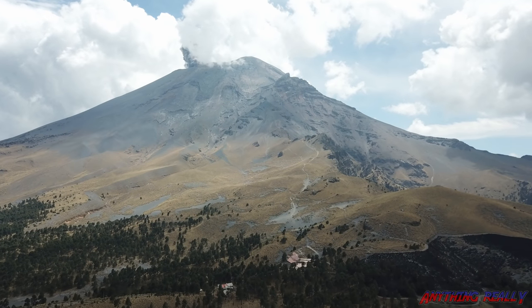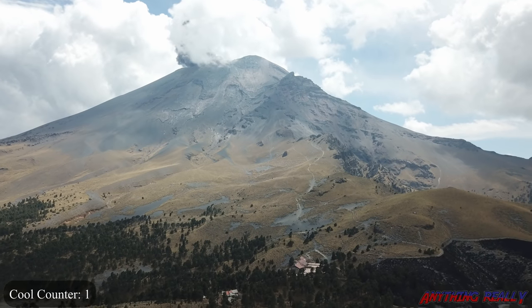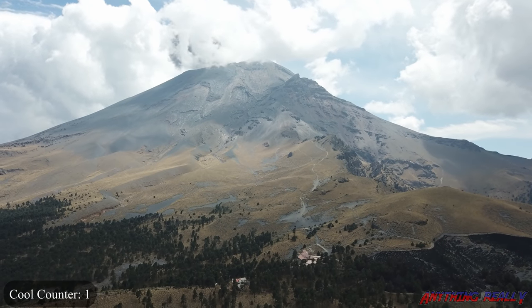It just erupted again. This is really cool. You can see all the smoke and ash going up. It's going in the easterly direction — looks like the wind is going to carry it that way.